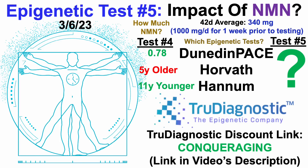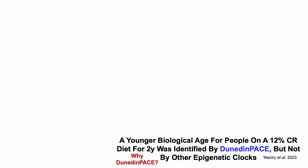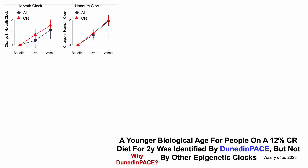So what about these data for test number 5? Let's start off with data for Dunedin Pace. Why Dunedin Pace? What's the importance of this epigenetic test? A younger biological age for people on a 12% calorie-restricted diet for two years was identified by Dunedin Pace, but not by other epigenetic clocks.